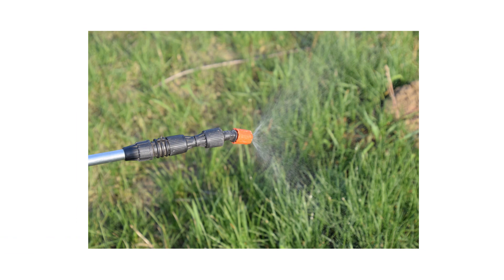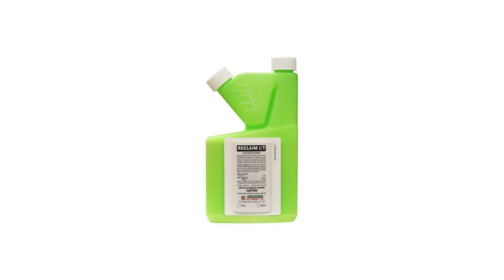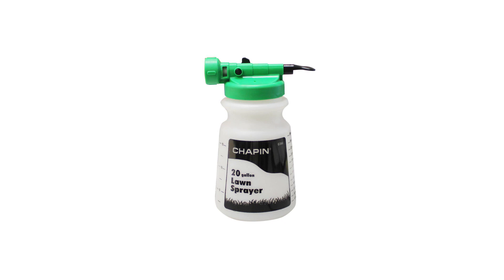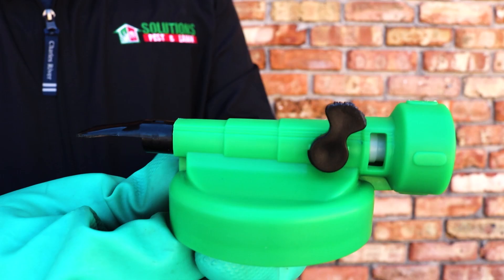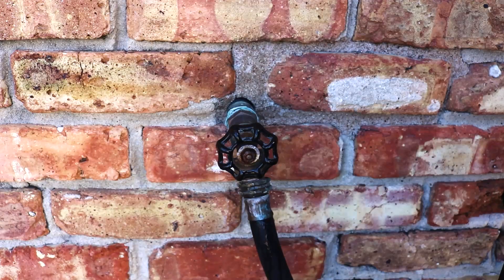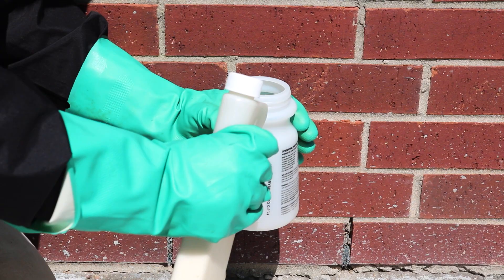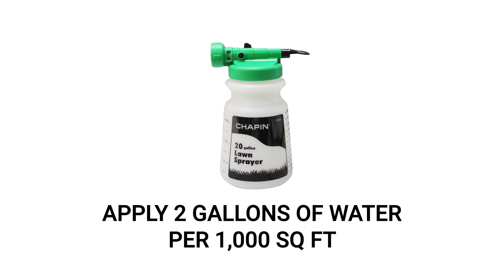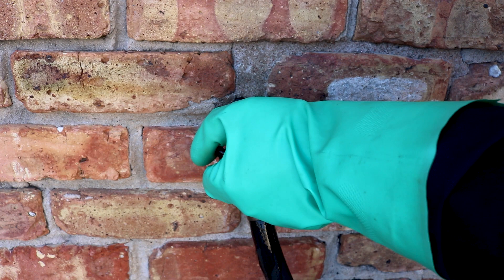For your liquid application, we recommend a liquid insecticide concentrate with 7.9% bifenthrin, applied at a rate of 0.25 to 0.5 fluid ounces per 1,000 square feet of treatment area. We recommend a 20-gallon hose-end sprayer for this large-volume broadcast application. To use it, remove the reservoir from the nozzle, make sure the control valve and water pump are off, then attach the nozzle to the hose. Add the proper amount of insecticide, then fill the reservoir with enough water to treat the entire lawn — using at least 2 gallons of water per 1,000 square feet.